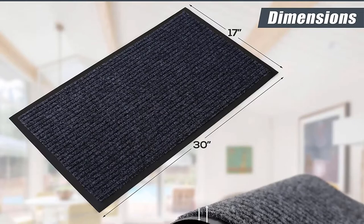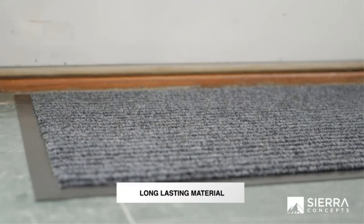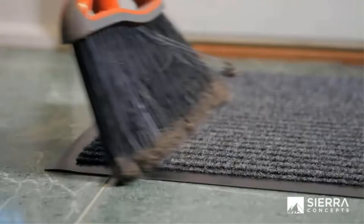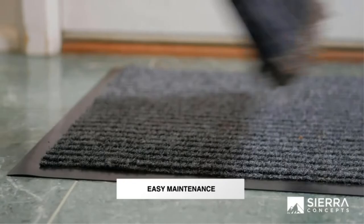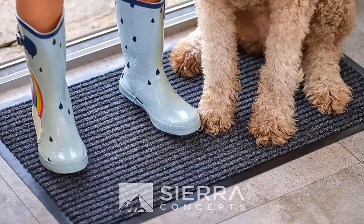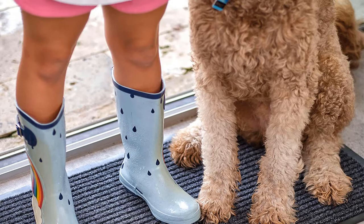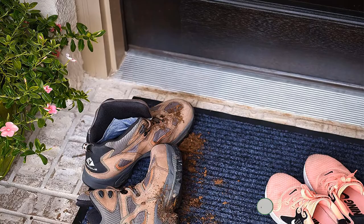These doormats come with non-slip backing to prevent moisture from leaking through, while also allowing them to stay in place even in wet conditions. The ribbed material is great for capturing dirt and debris. Plus, they're quite easy to clean. You can use these mats for indoor or outdoor use, and they look great in a variety of locations, including on your patio, in your garage, or outside other doorways. They even look great outside your bathroom or in front of your closet. Thanks to the great quality, durability, and versatility of these doormats, we've named them the best choice on this list.